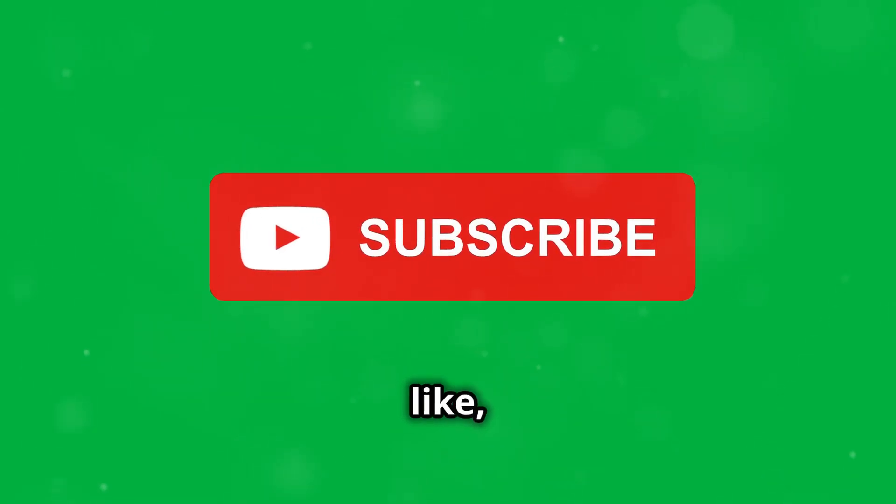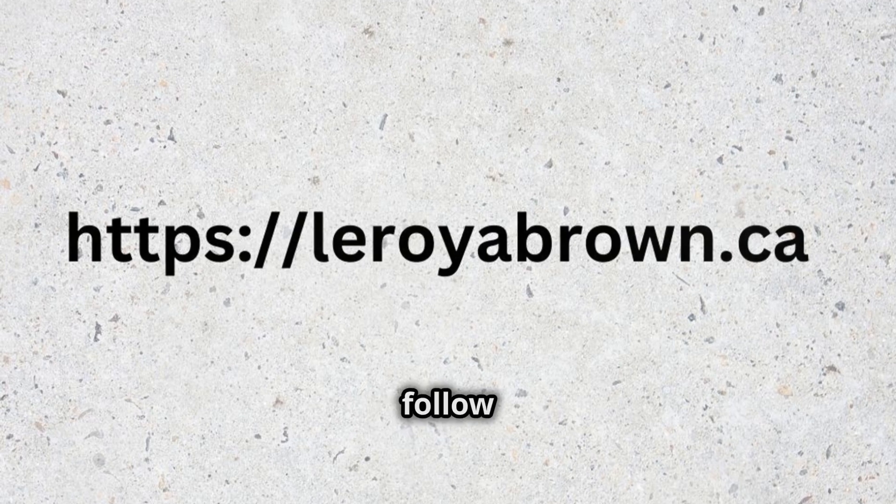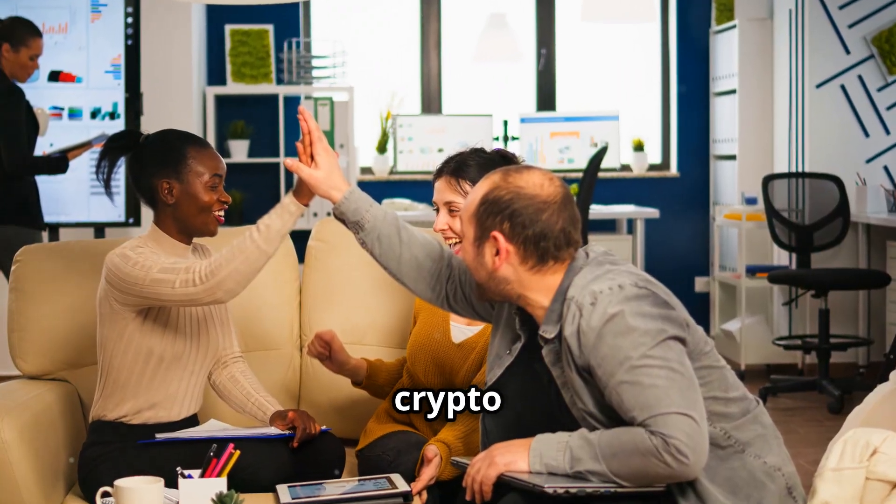Thanks for tuning in. If this helped, please like, comment, and share. Subscribe and follow Leroy A. Brown at leroyabrown.ca for more crypto wisdom. Let's conquer the crypto world together.